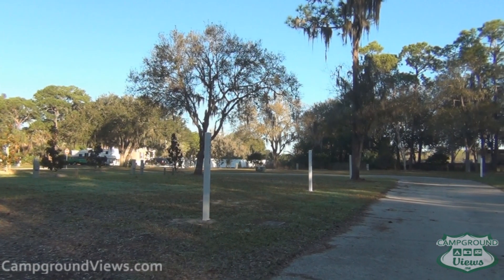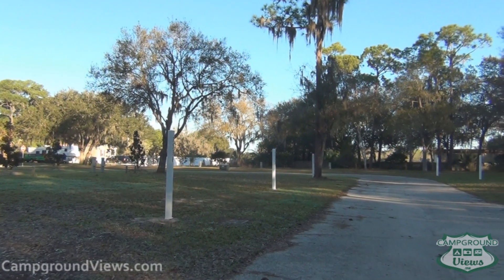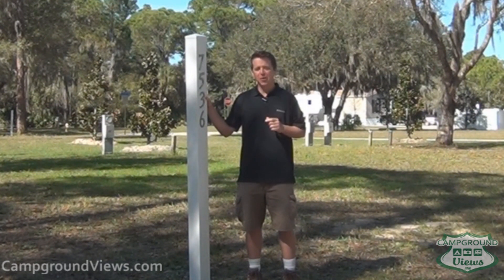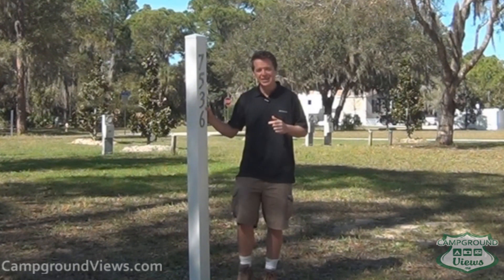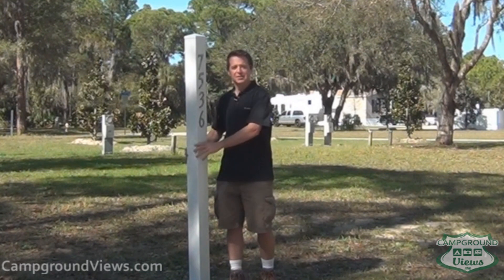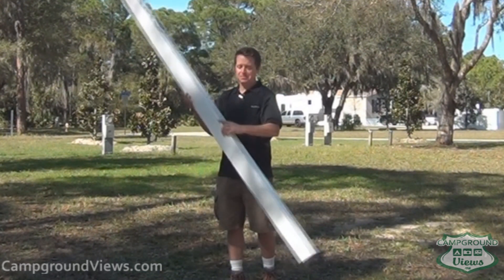The problem is there are no curbs, so they had to put posts up. Now if you're an RVer, you're looking at that post going, 'Well that's ridiculous — how am I going to back into that site without hitting the post?' They were smart enough to realize you'd ask that question, so they came up with this idea: PVC plastic in an oversized hole — it comes right out.